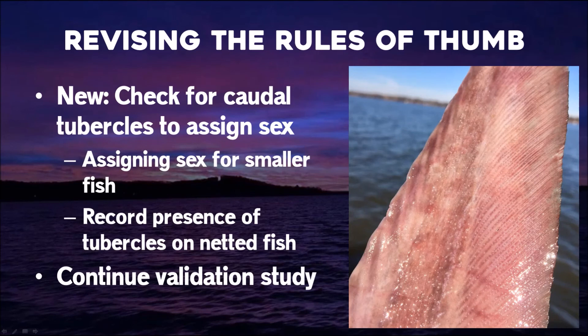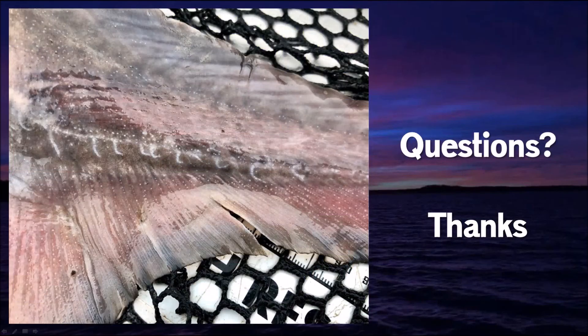So we're now revising our rules of thumb and will continue the sex validation study. We had a major spawning event in 2015 and have quite a few young fish in the stock that we're catching, and we need a way to accurately field sex ID those fish for the long term. We're going to continue to record the presence and absence of tubercles on fish. With that I'd be happy to take questions.